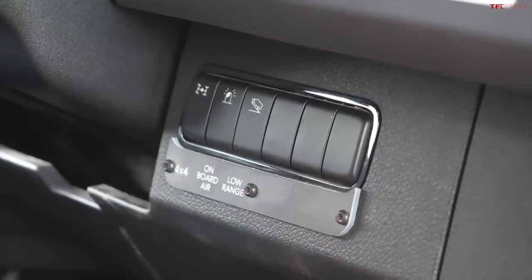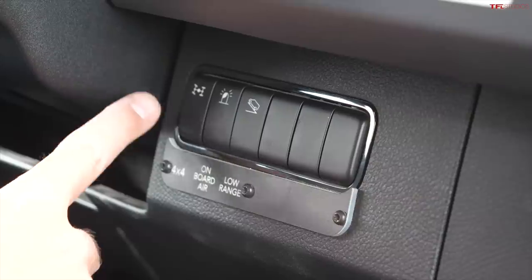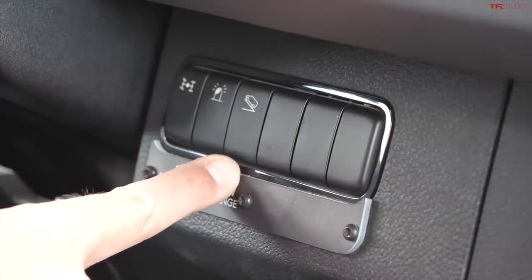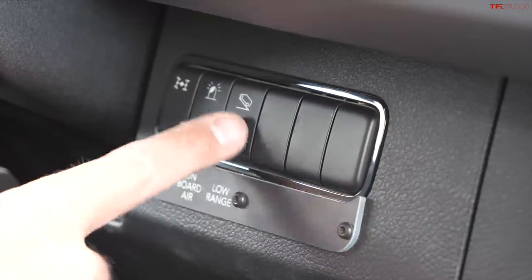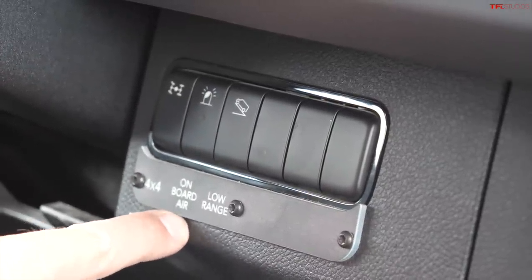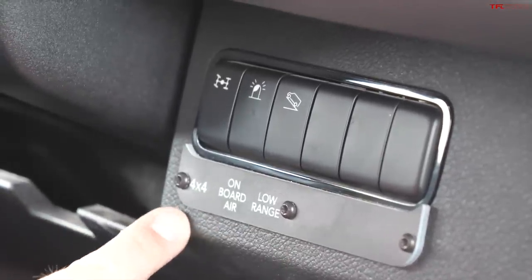Mercedes from the factory has a four-wheel drive switch and four-low low range for slow-speed crawling, but it's not obvious. Plus I have onboard air that Storyteller provides — so it's all translated right here. There you go, there you have it.